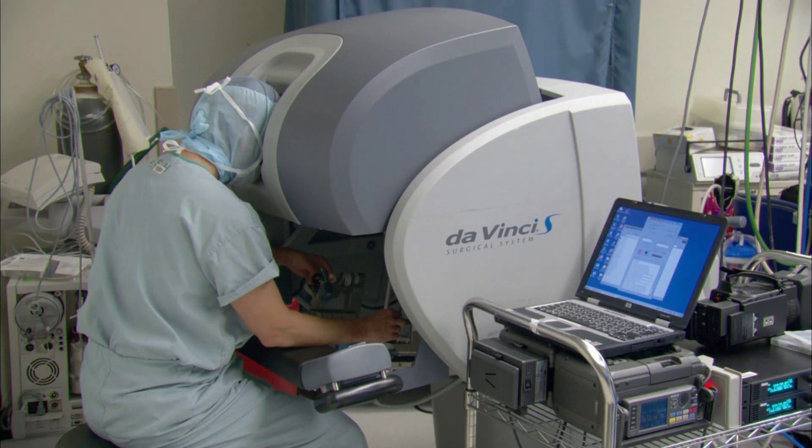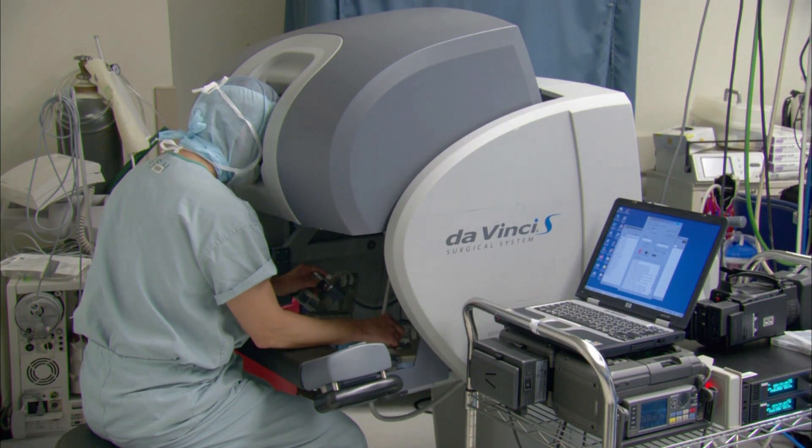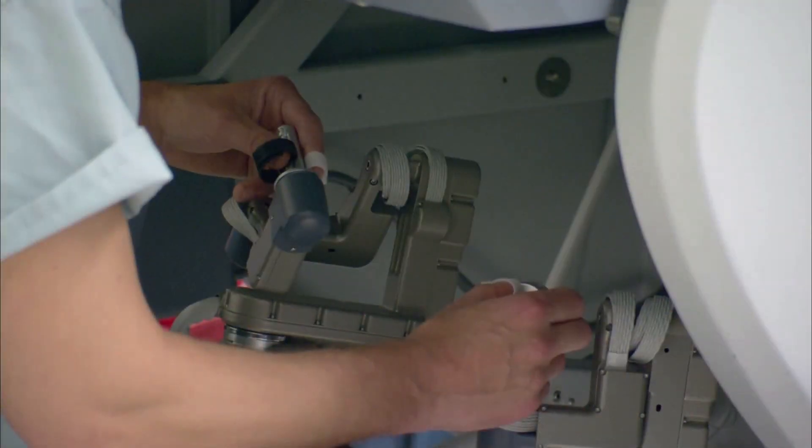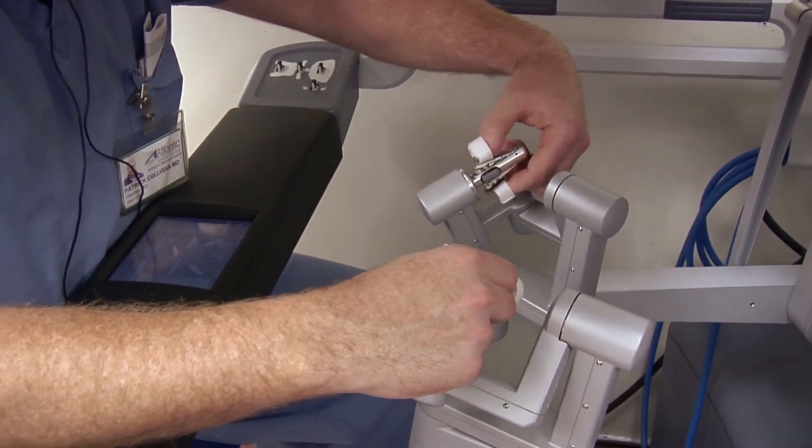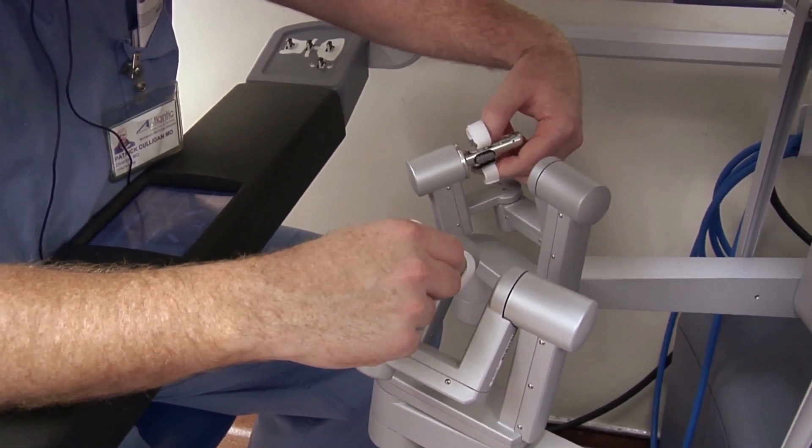Recently, Swedish added a virtual training console. The virtual training console is an excellent tool for surgeons to enhance their skills and also to learn about the robot as they're learning how to use this tool.